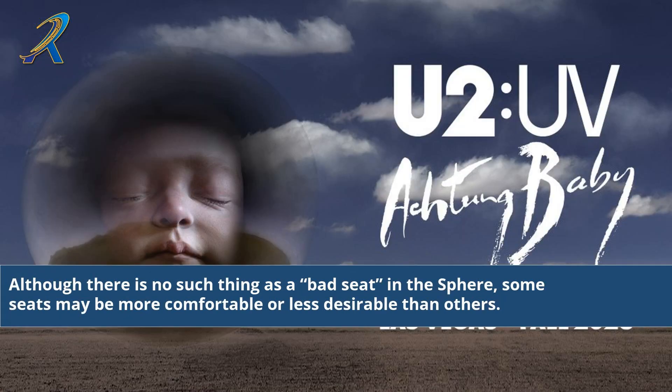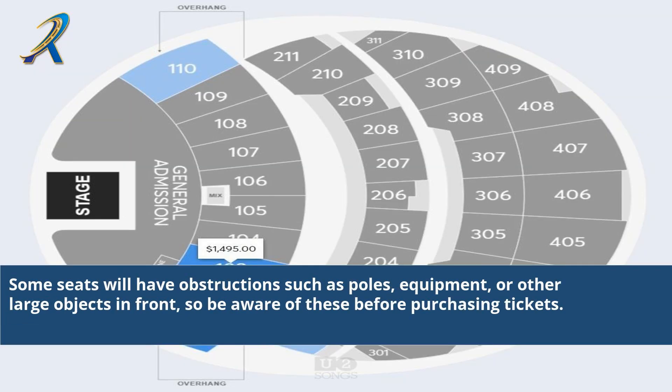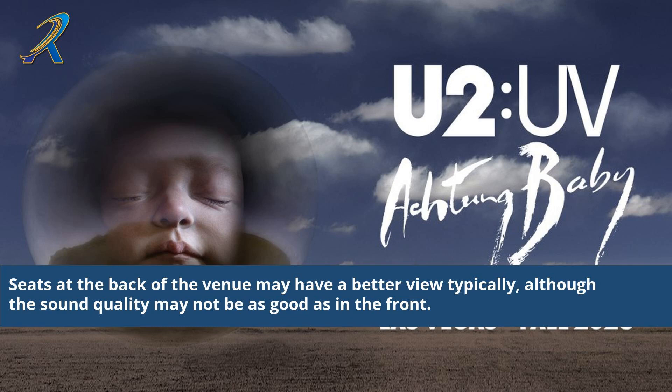Although there is no such thing as a bad seat in the Sphere, some seats may be more comfortable or less desirable than others. Be sure to check the seating chart carefully when selecting tickets to get the best view of the performance. Some seats will have obstructions such as poles, equipment, or other large objects in front, so be aware of these before purchasing tickets. Seats at the back of the venue may have a better view typically, although the sound quality may not be as good as in the front.